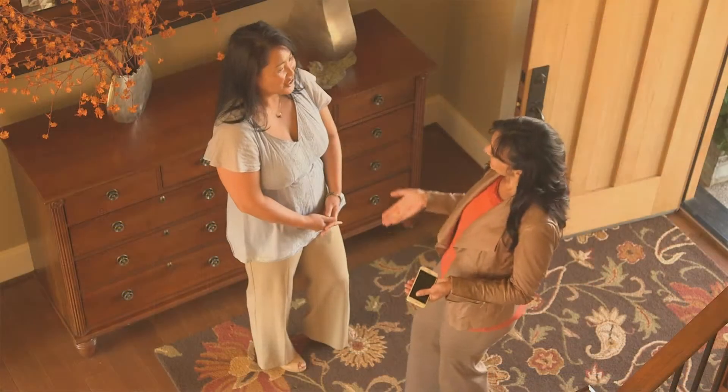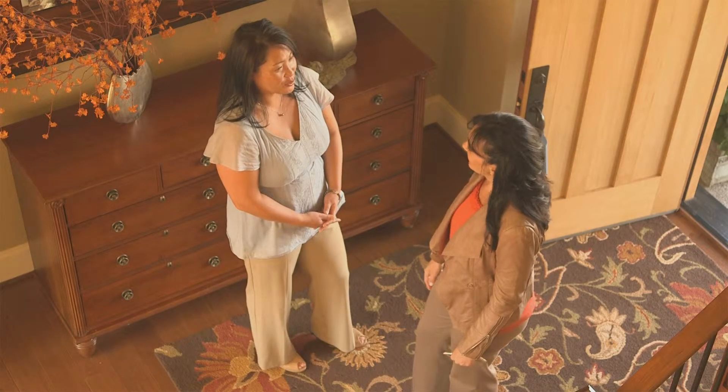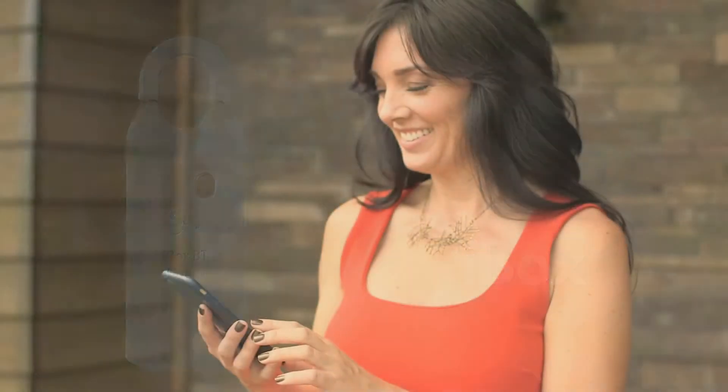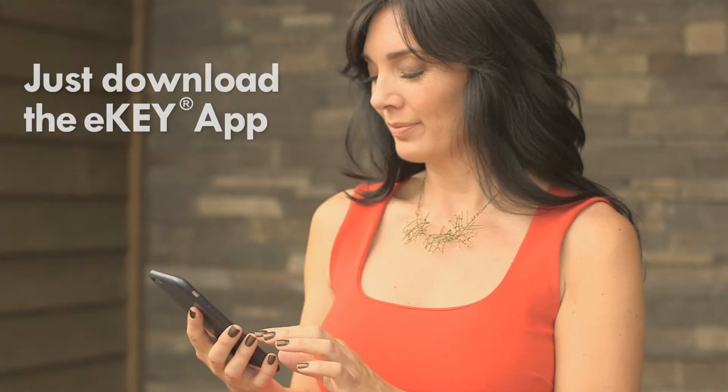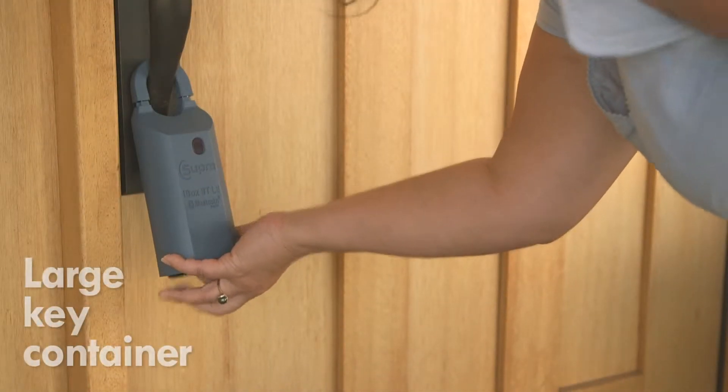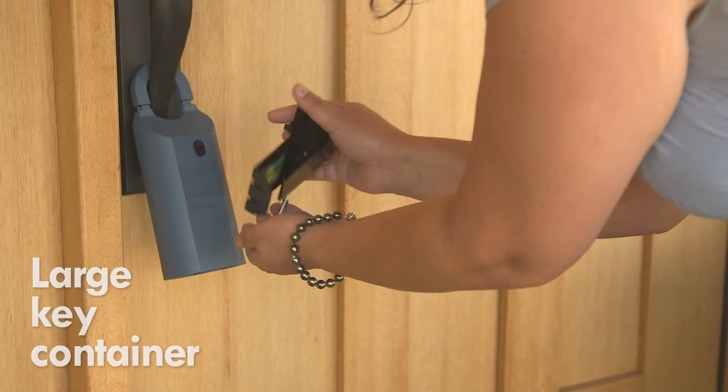At client properties, resulting in improved communication and sales opportunities. The keys stored inside the heavy-duty i-box are accessed with a proper authorized device. The key container opens with a simple touch and release and is large enough to hold several keys.